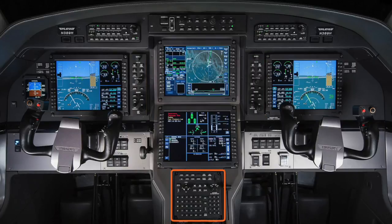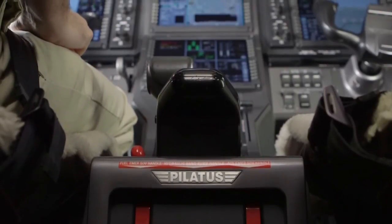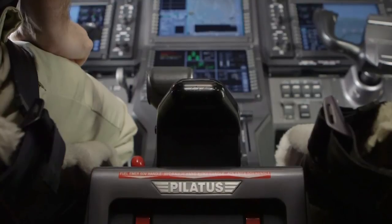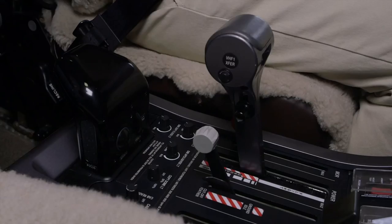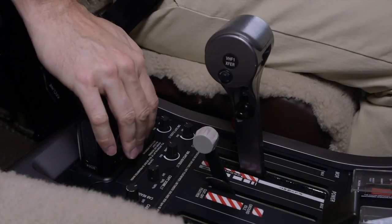A multifunction controller is used to control the cursor, enter data, and configure displays. In addition, a dedicated cursor control device is mounted in the pedestal where the pilot's hand would naturally fall. The CCD makes navigating within displays easy and fits comfortably in the palm of your hand.